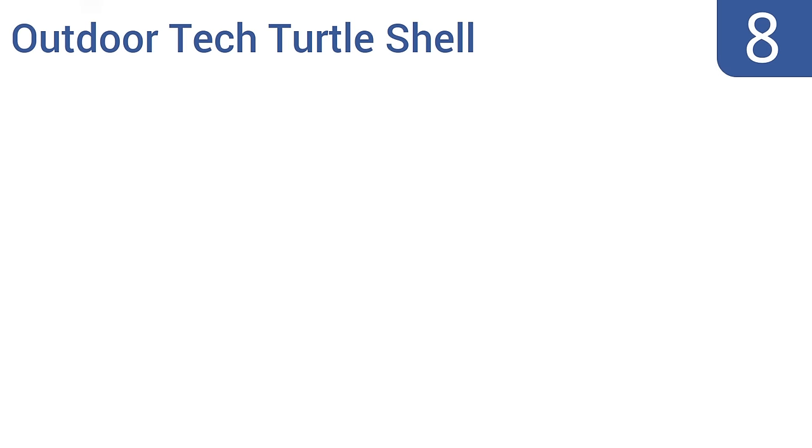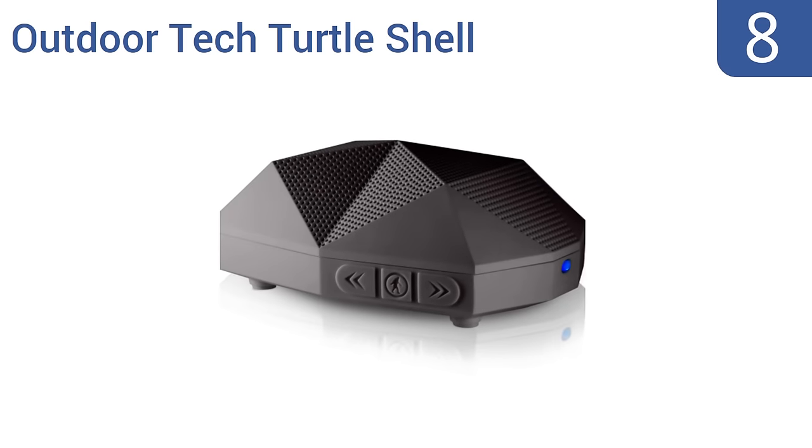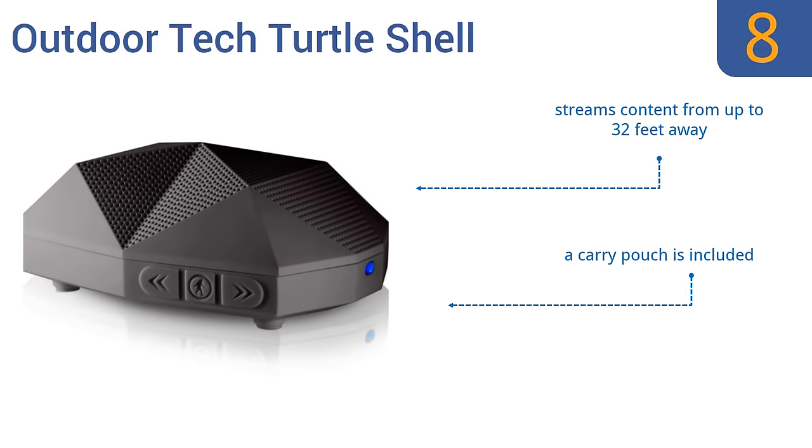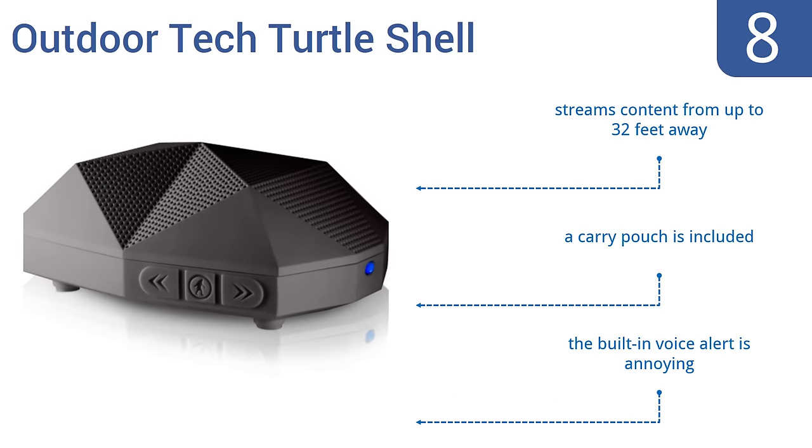Coming in at number 8 on our list, the Outdoor Tech Turtle Shell offers a small footprint and leverages its Bluetooth technology to wirelessly stream your music directly from your smartphone, regardless of where you go. However, it doesn't get quite loud enough. It streams content from up to 32 feet away and comes with a carry pouch. But the built-in voice alert is annoying.